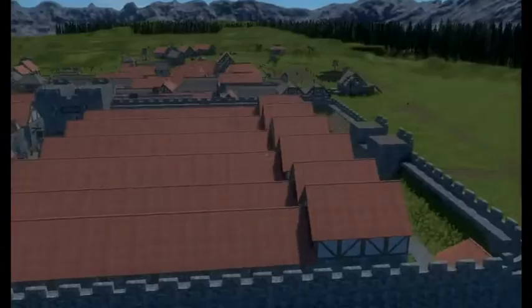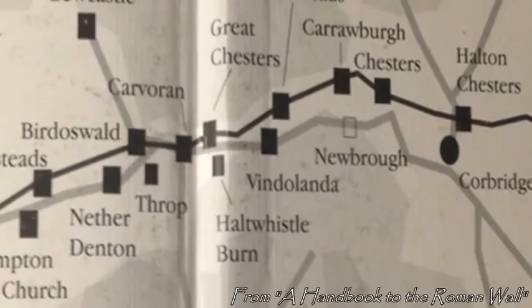So today, a little stage setting. What was Vindolanda? Vindolanda was a Roman fort that sat about a mile behind Hadrian's Wall, in what's now Northern England.